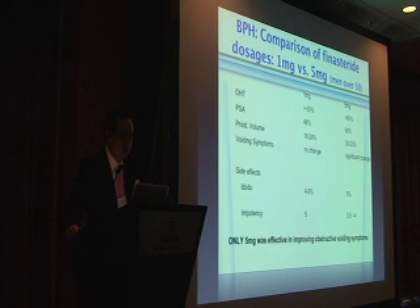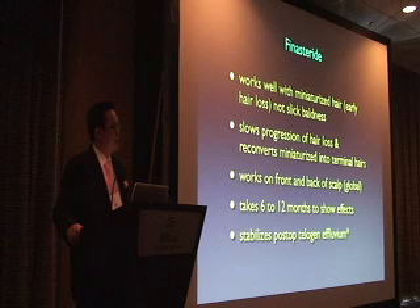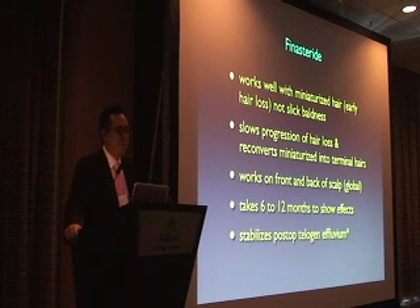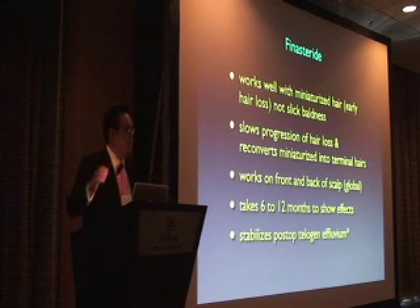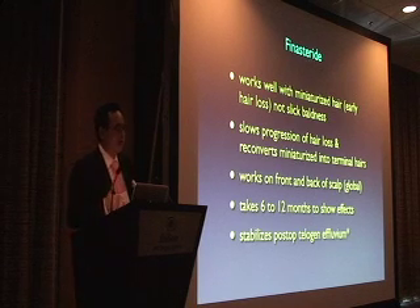The side effect profiles are very similar between the 5mg and 1mg dosing. Finasteride works on miniaturized vellus hairs, getting them back to thick terminal hairs. It does not work on slick baldness. When someone comes in with a Norwood 6-7 and nothing on top, it may slow down further progression of existing hairs, but you're not going to thicken hairs that don't exist. So it slows down that speeding train — it's very important to understand this.